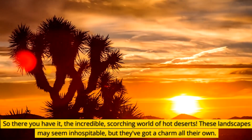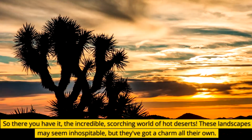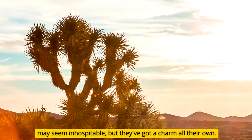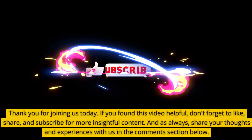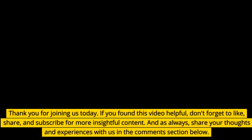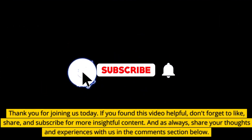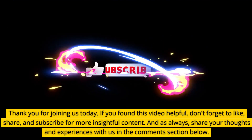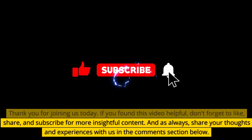So there you have it, the incredible, scorching world of hot deserts. These landscapes may seem inhospitable, but they've got a charm all their own. Thank you for joining us today. If you found this video helpful, don't forget to like, share, and subscribe for more insightful content. And as always, share your thoughts and experiences with us in the comment section below.